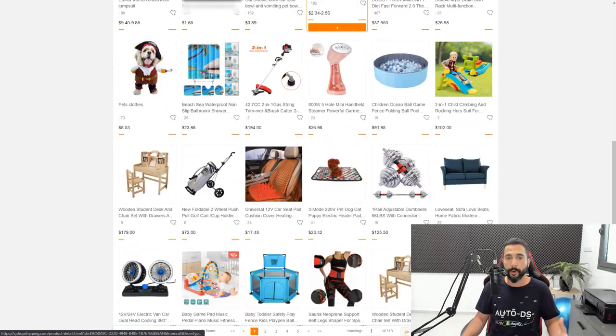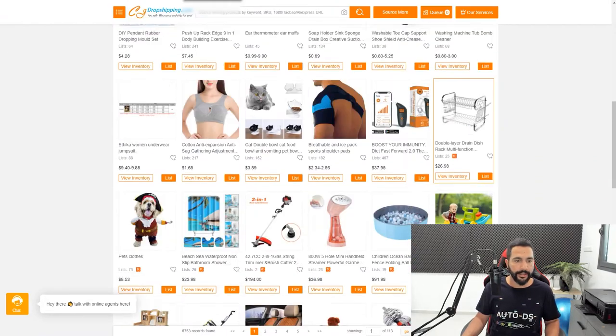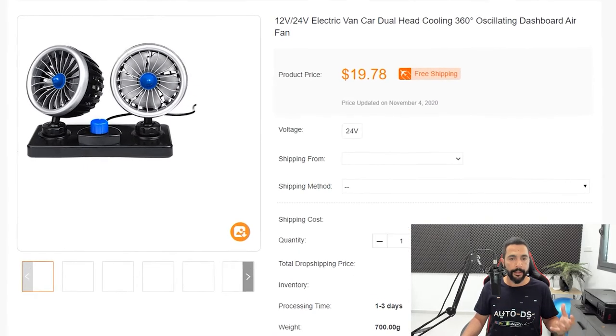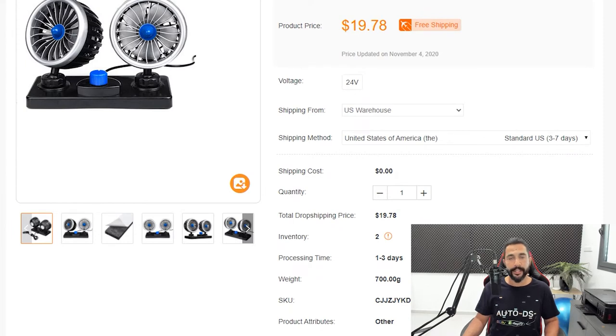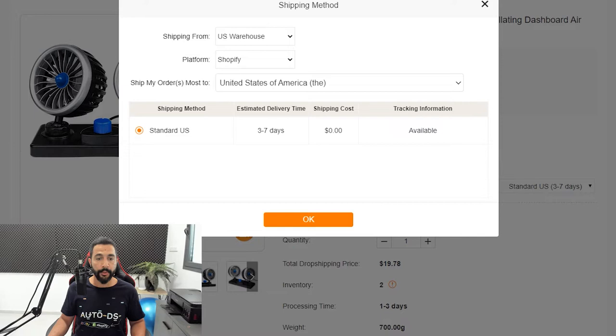Let's go inside a product and see what's in store. Here we have an electric van car dual head cooling — two USB-operated fans for your car. Shipping from a US warehouse. This product costs $19.78 with free shipping. It will arrive anywhere between three to seven days. Estimated delivery time three to seven days, shipping costs $0, and tracking information is available. That's how you know products are coming out of US warehouses.